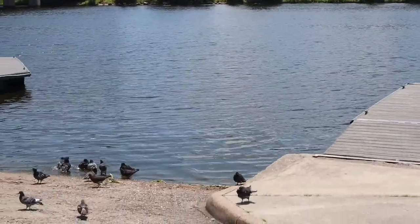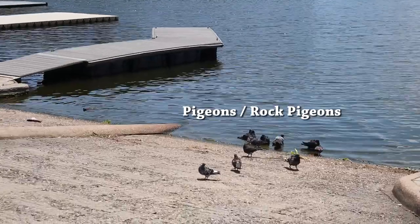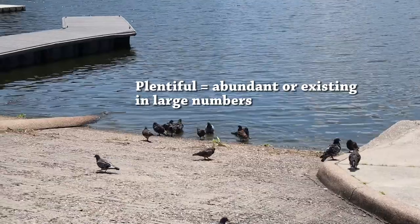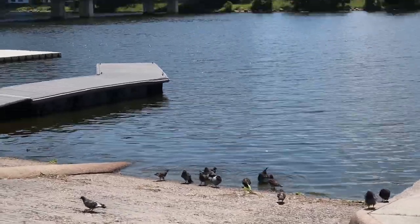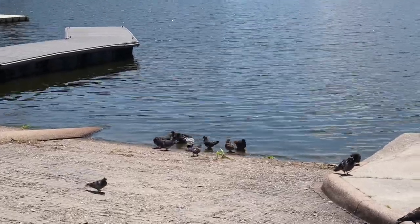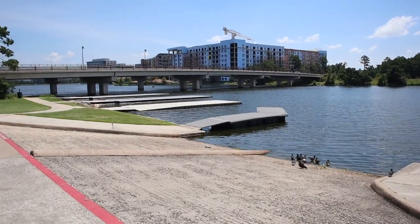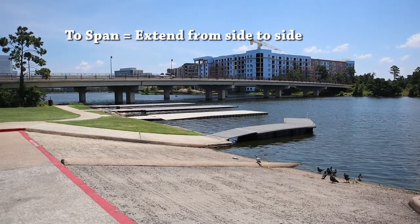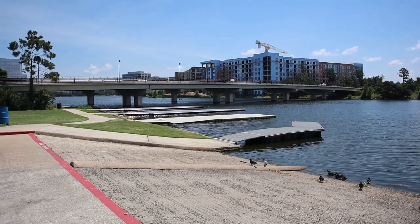And here below me are some other birds. These are called pigeons, or rock pigeons, and they are very plentiful here — that means there are a lot of pigeons, a high number of pigeons at this park. You can see in the distance there is a bridge that spans the lake. That means it goes across the lake from side to side.